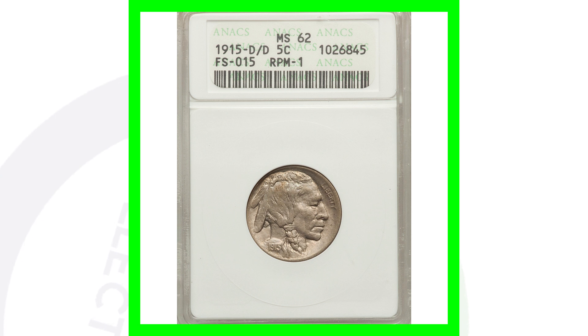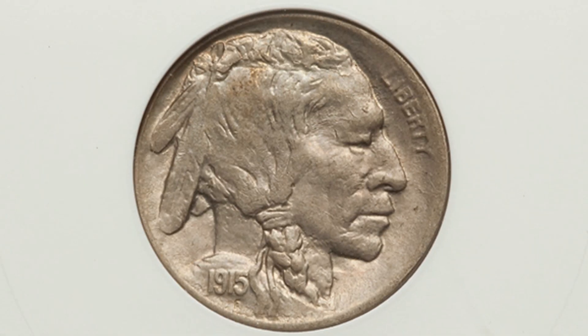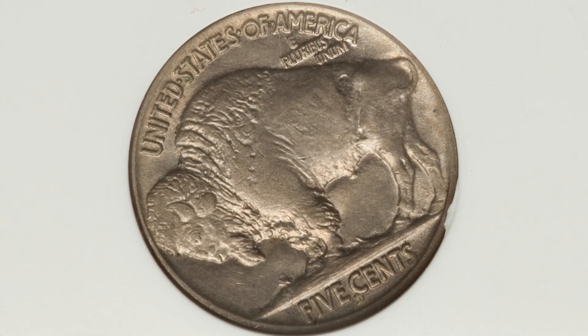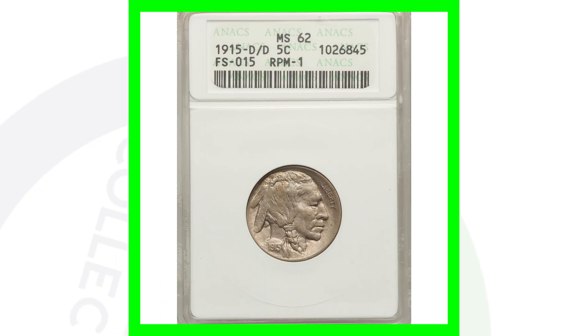Here are some other Buffalo nickels worth money. This coin has a repunched mint mark — a D over a D. Here's an example of what that repunched mint mark looks like; you can inspect your coins up close using a USB coin microscope at couchcollectibles.com. This 1915-D with the repunched mint mark sold for over $2,000 and is graded by NGC at Mint State 62.